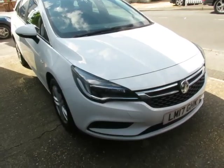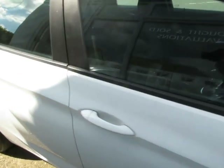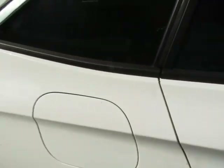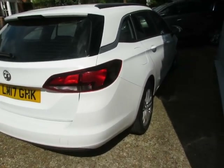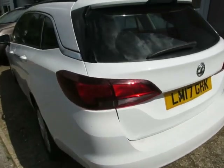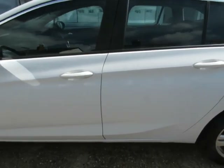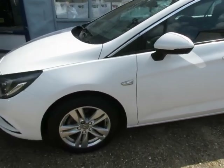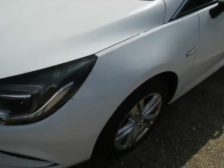Good morning, this is an Astra 1600 diesel six-speed manual estate in white. It's a one-owner from new with 62,000 miles, in lovely condition — very clean. Lovely spec on these; they drive really well with the six-speed manual gearbox and alloy wheels.